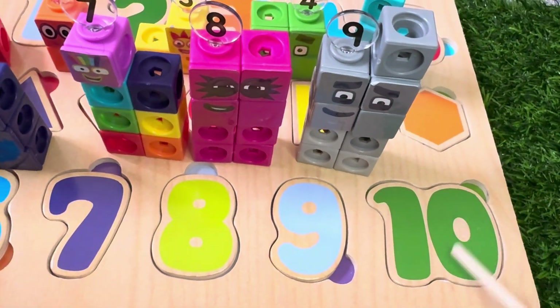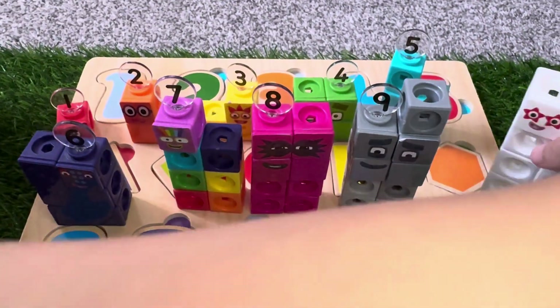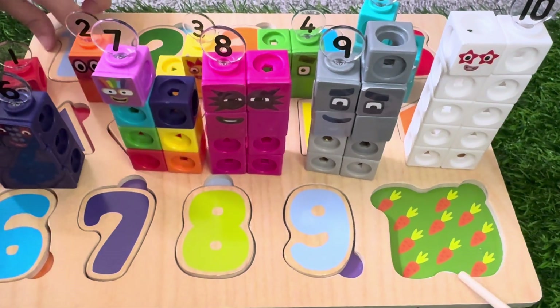Here we go. Number 10. And here is Number Blocks 10. Ten carrots.